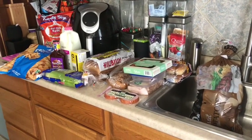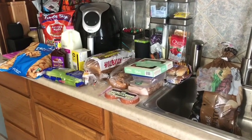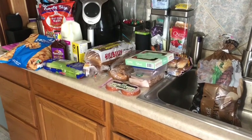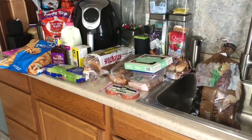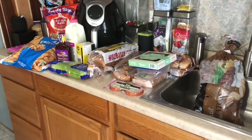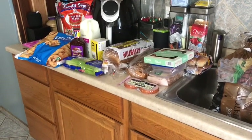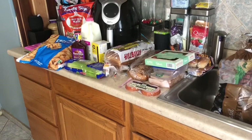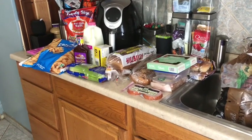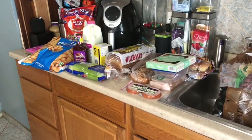So our list this week: for breakfast we're gonna have egg sandwiches and oatmeal. Lunches we're gonna have sandwiches, bean burritos, and salads. For dinner: cheeseburgers, sauerkraut and kielbasa, brats and chips, maybe fries — I did pick up some fries — sheet pan chicken, chicken tacos, and salmon with veggies and baked potatoes.